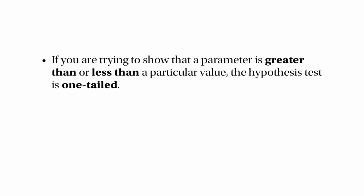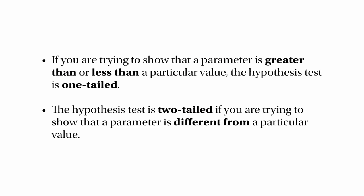There are two types of tests. If you're trying to show that a parameter is greater than or less than a particular value, the test is one-tailed — that's the easier kind. The test is two-tailed if you're trying to show that a parameter is different from a particular value, and in that case there's an extra step: you need to double the probability before comparing it with the significance level. That is the end of my video about hypothesis testing. I hope you found it useful. Thank you very much for watching.